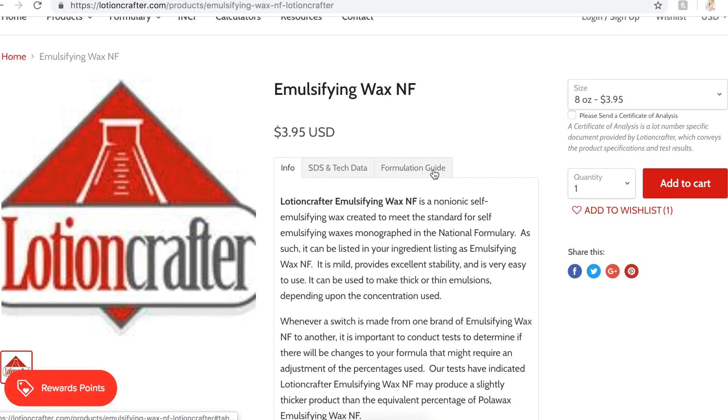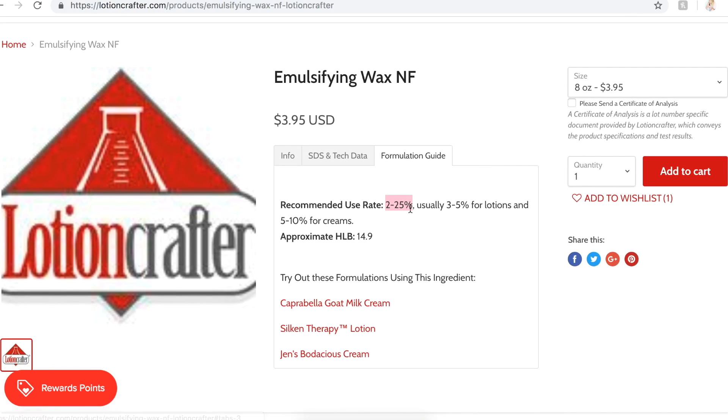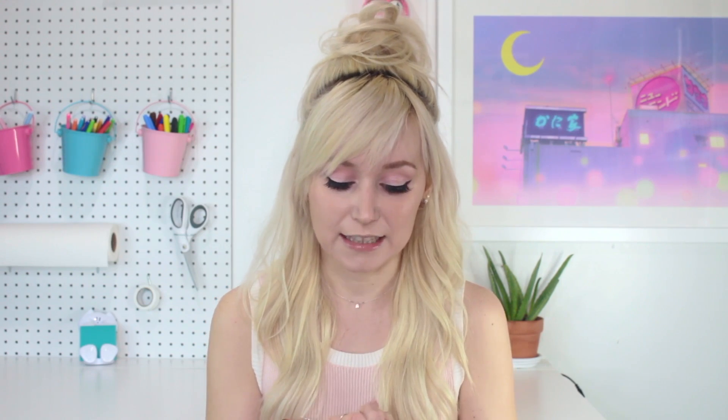Another example is emulsifiers — specifically emulsifying wax NF because that's one I personally use very often. Its suggested usage rate is from 2% to 25%, which is really broad. The listing says it's usually 3 to 5% for lotions and 5 to 10% for creams, giving you a good estimate. But this really comes down to experimenting, not so much cost value, because you want to make sure your product is to your liking. What's the point of making homemade cosmetics if you don't like it?